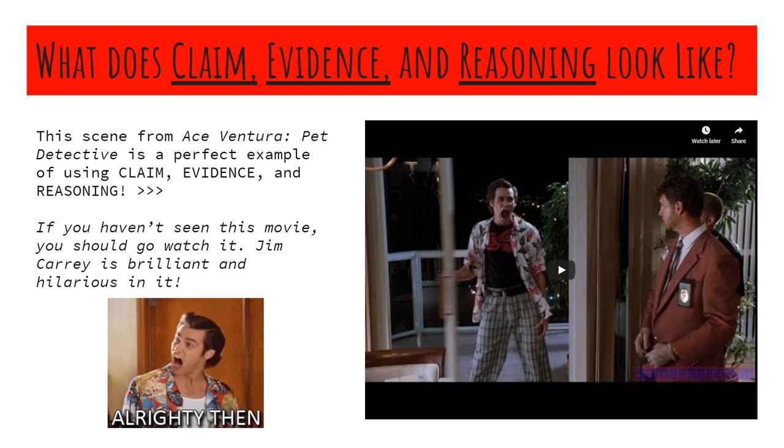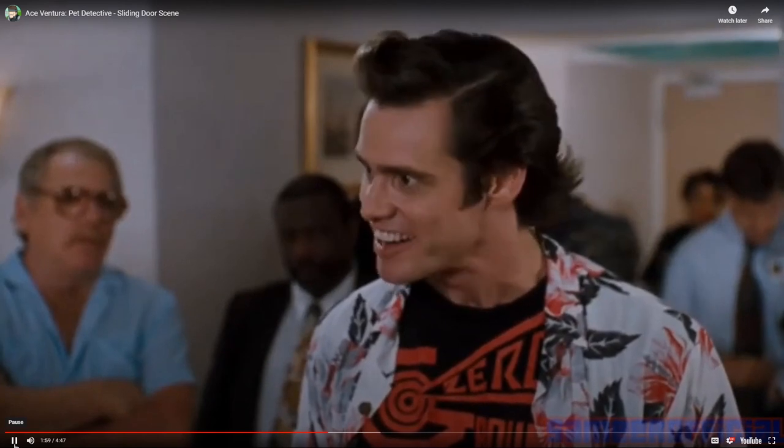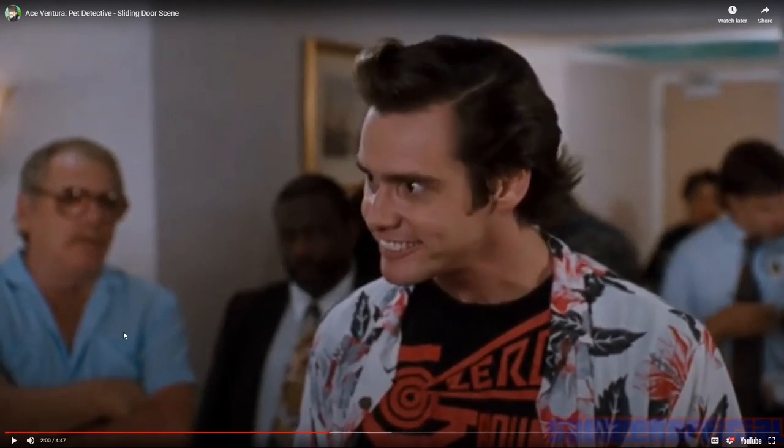We're going to watch a clip from Ace Ventura Pet Detective. If you guys haven't seen Ace Ventura, it's so funny — it's a cult classic, it's when Jim Carrey was at his absolute peak. This scene completely shows an example of claim, evidence, and reasoning, and why it's important. So: Roger Podactor didn't commit suicide — he was murdered. There's the claim.